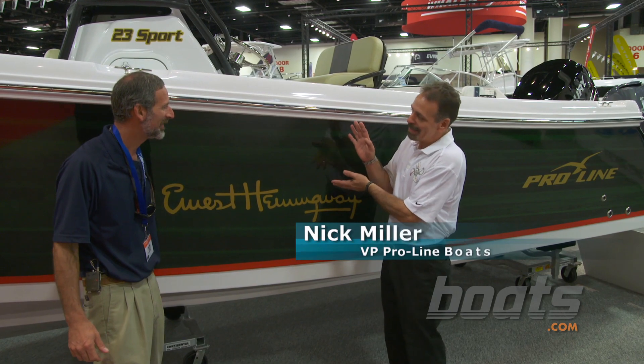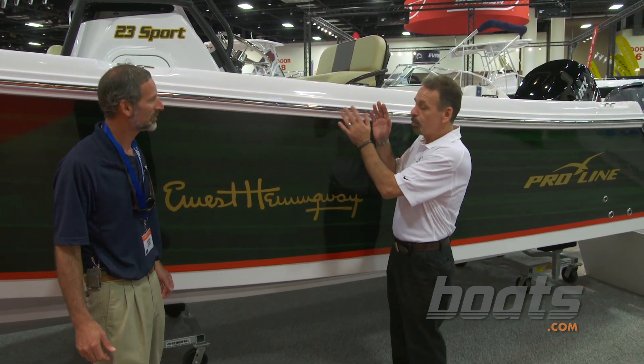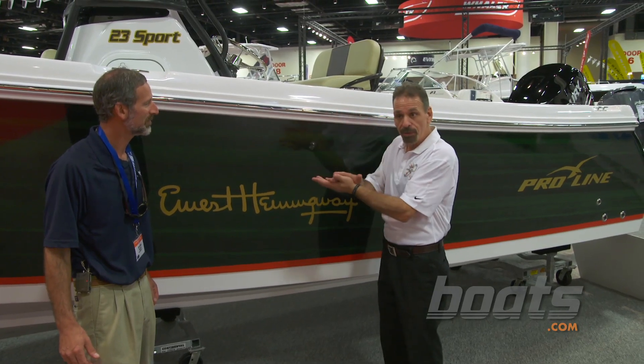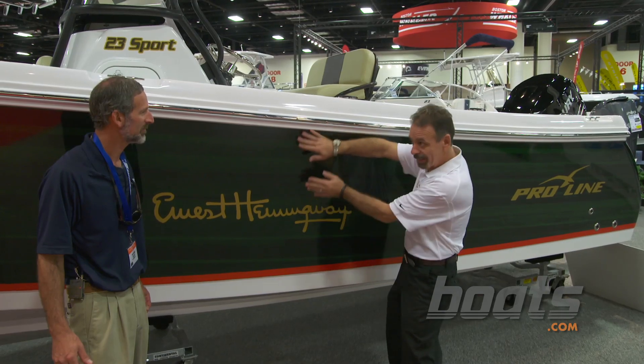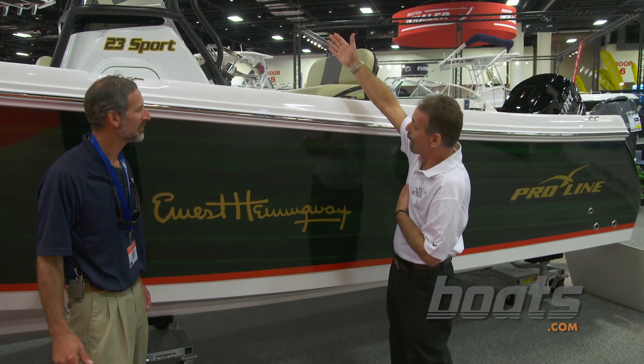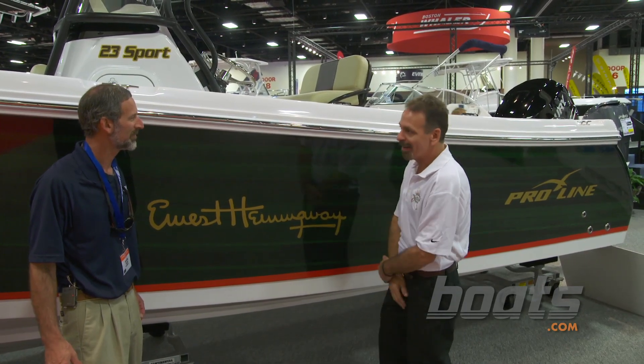What you have here is the new Hemingway edition Proline Boat. We offer it to our entire line of boats — you can get any boat from 20 feet up to 32 feet, 35 feet soon, with the Hemingway package, which includes the planking look, the graphics, powder coat top, proprietary vinyl covers, and a lot more. Oh, very nice.